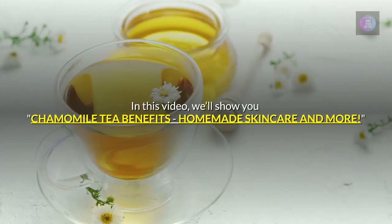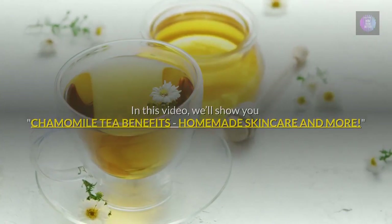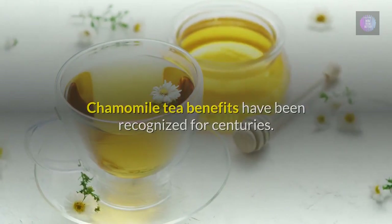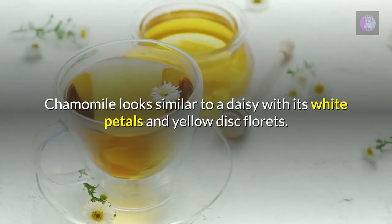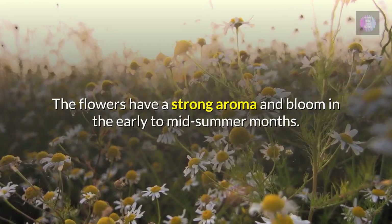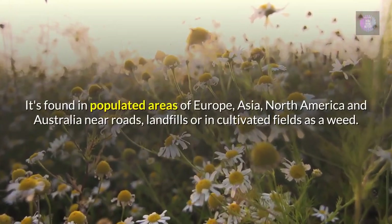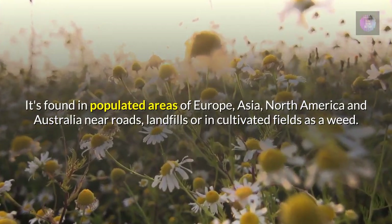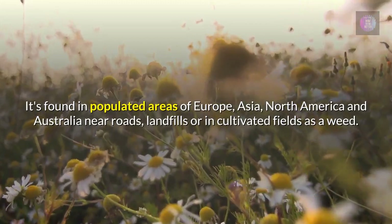Chamomile tea benefits have been recognized for centuries. Chamomile looks similar to a daisy with its white petals and yellow disc florets. The flowers have a strong aroma and bloom in the early to mid-summer months. It's found in populated areas of Europe, Asia, North America, and Australia — near roads, landfills, or in cultivated fields as a weed.